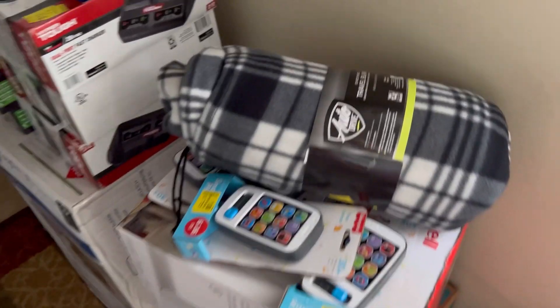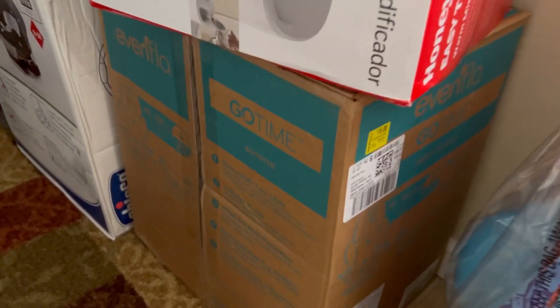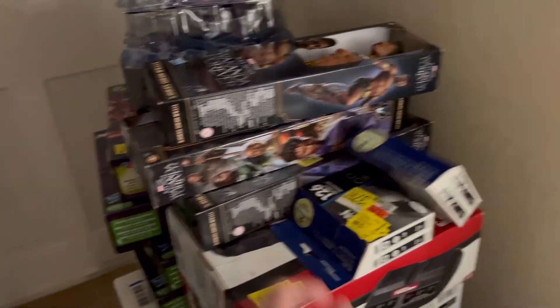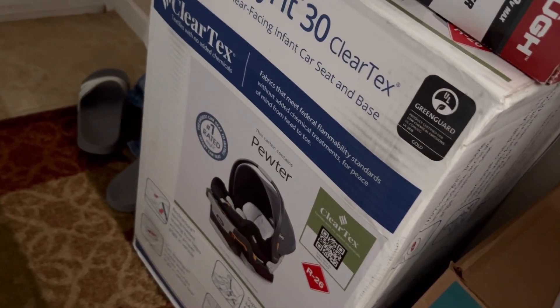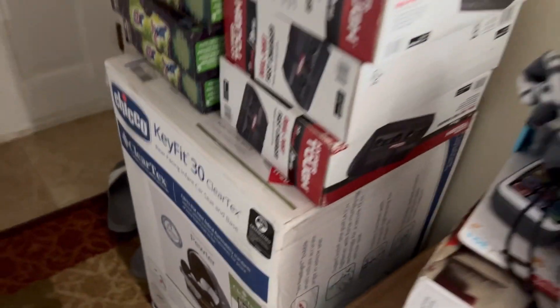Here are some more items. These heated blankets were three bucks. We got this huge humidifier for six dollars. Looks like a car seat for fifteen dollars — great price on that. Hyper Tough fast chargers for four bucks. We got ink for three bucks. We have a bunch of action figures for like a dollar each. Some Nerf down here for three bucks. Then we have this huge car seat right here — this one was $30 and it's going for $230 right now. Absolutely crazy prices.